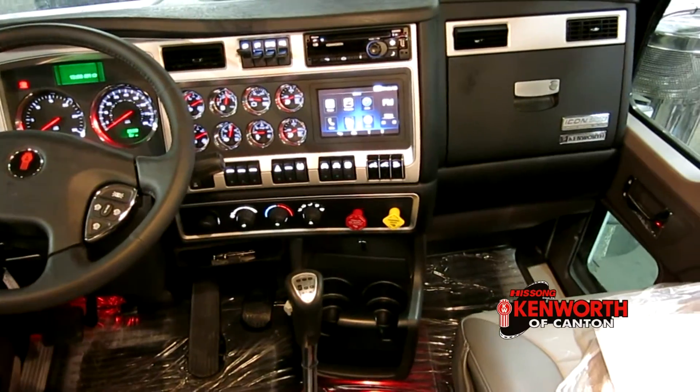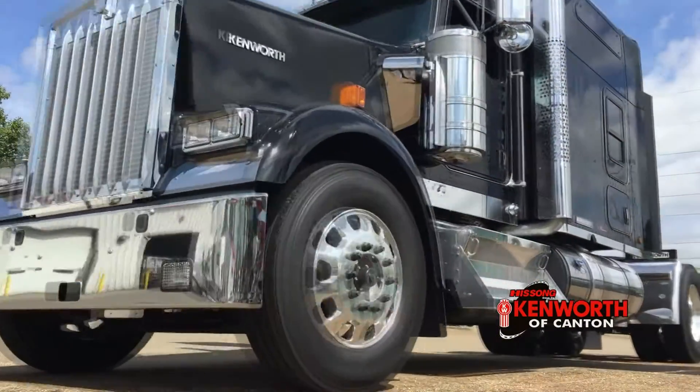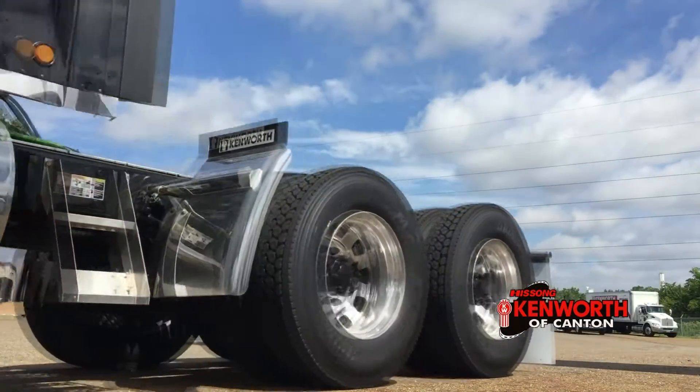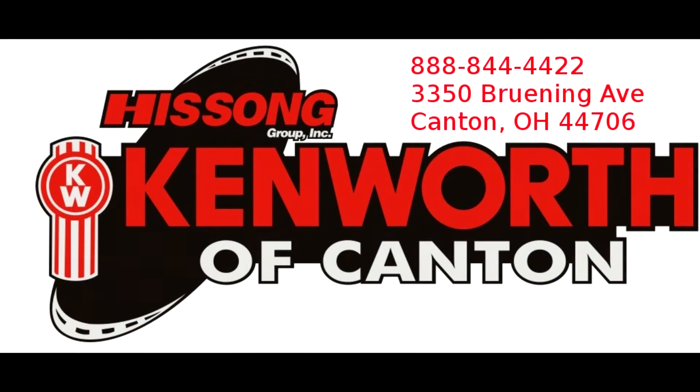This truck combines classic good looks, efficient power, and overall comfort into a package that makes this truck as special as the name implies. Like other icons, you truly need to experience it to believe it. Call us today for more information about this great truck.